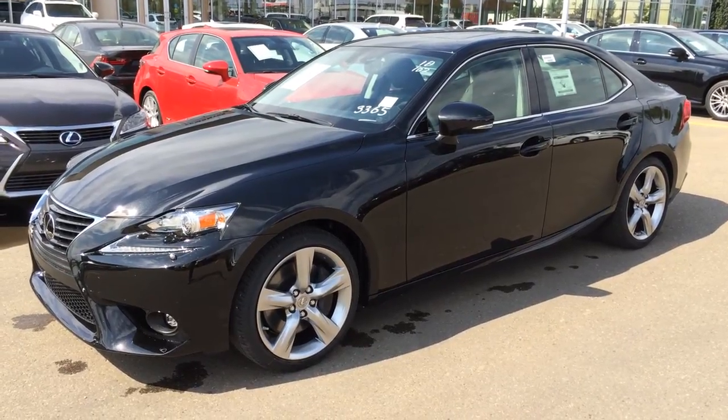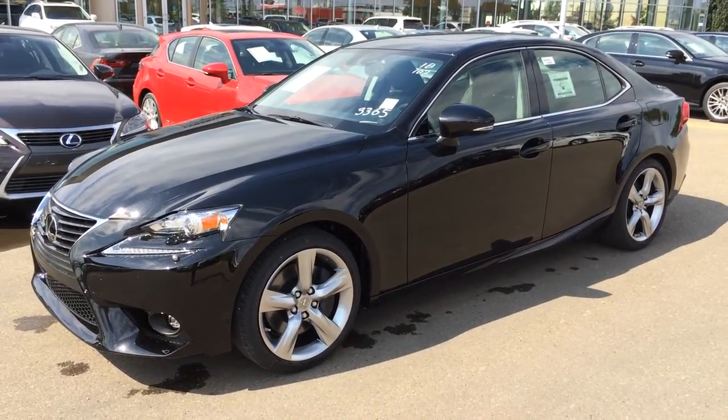Hey everybody, welcome to Lexus of Edmonton. We are located off 111th Ave and 170th Street in Edmonton, Alberta.